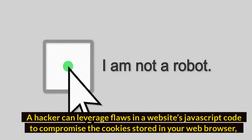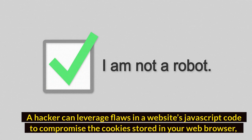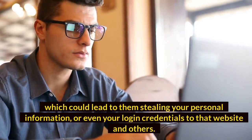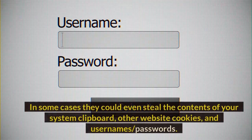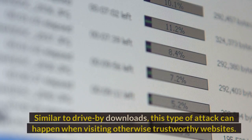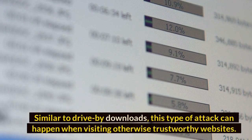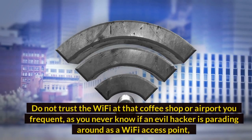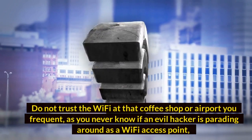Number 9: Cross-site scripting (XSS). A hacker can leverage flaws in a website's JavaScript code to compromise the cookies stored in your web browser, which could lead to them stealing your personal information or even your login credentials to that website and others. In some cases they could even steal the contents of your system clipboard, other website cookies, and usernames or passwords. Similar to drive-by downloads, this type of attack can happen when visiting otherwise trustworthy websites, and sadly the website owner is usually unaware that any of this is going on.